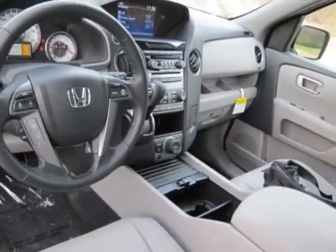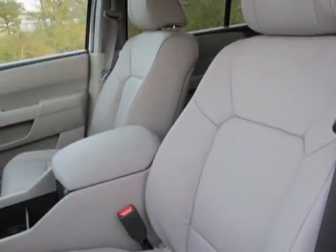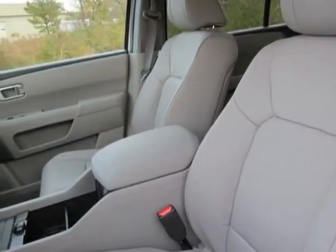This Pilot boasts a 3.5 liter engine and has a 5-speed automatic transmission.